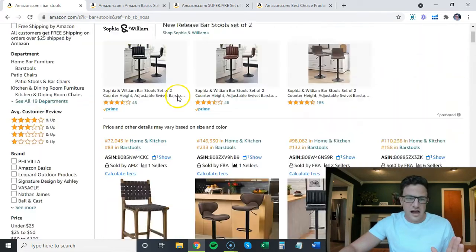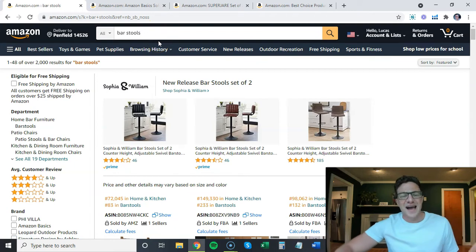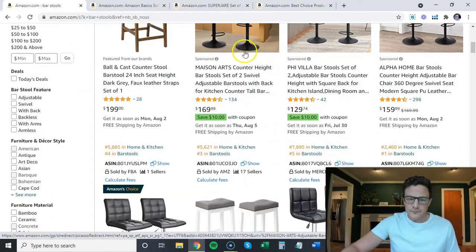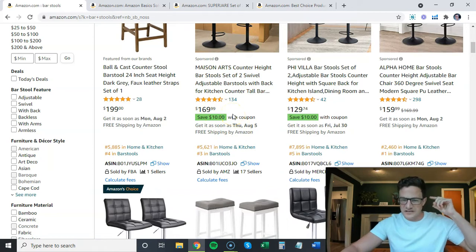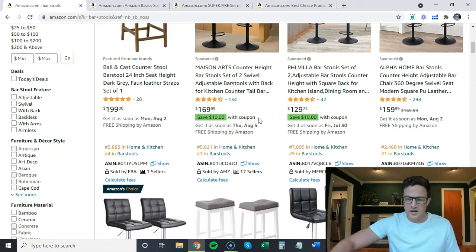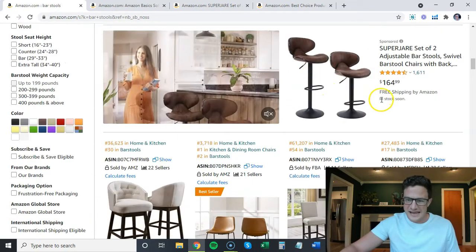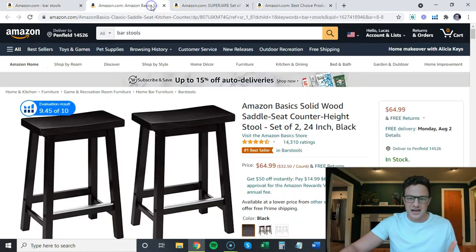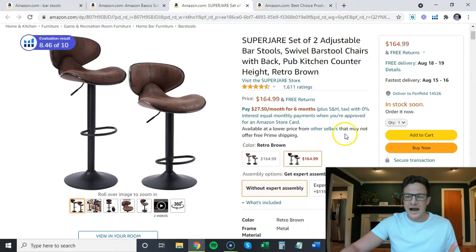Very simple example here — I was looking for bar stools. I buy most of my furniture on Wayfair, but obviously we're going to use Amazon for this example. So bar stools, scrolling down here. I'm a seller that sells bar stools and I'm looking at the ship dates right now. It is July 30th. When are these available? Three days, five days — fine. This one says 'in stock soon,' and it's got a video ad on page one. It's not in stock — if I open this, I'm not going to get it for two to three weeks.